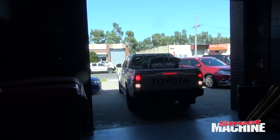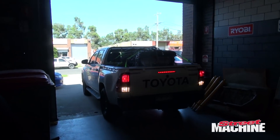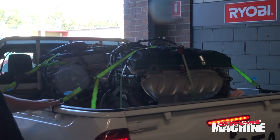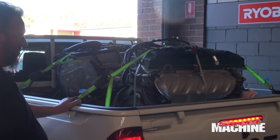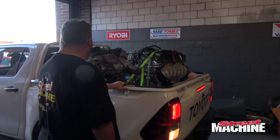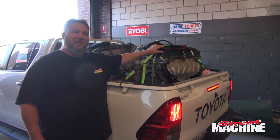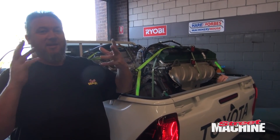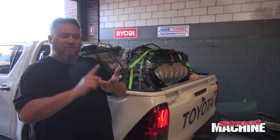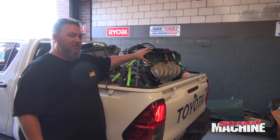Oh wow, there's two Barras there — two Barras! So it looks like we've got a green top here. ACM keeps a good history of all their stuff: the cars come in, they make notes of what the odometer is, all that sort of stuff, the condition of the engines generally.